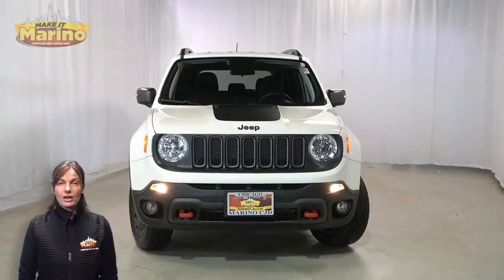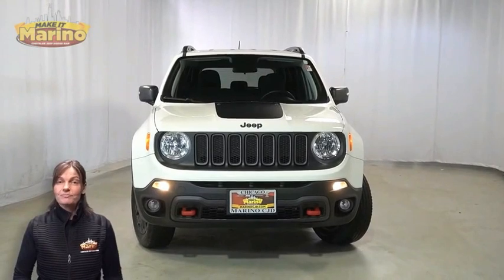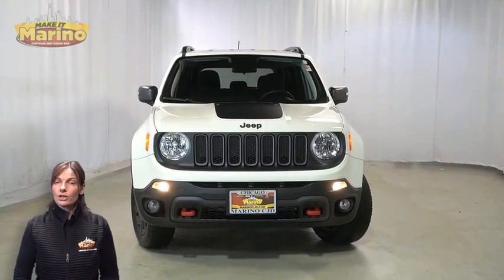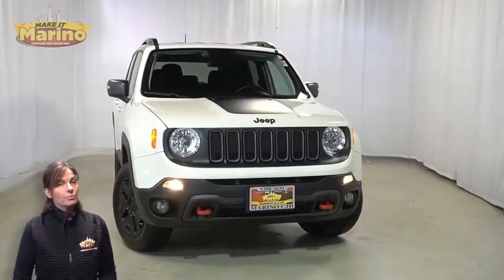If you're looking for a functional compact SUV with reliability and safety for the whole family, then take a look at this certified pre-owned 2018 Jeep Renegade Trailhawk in Alpine White.